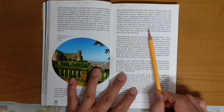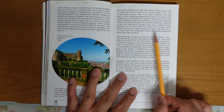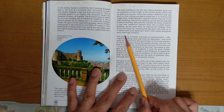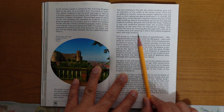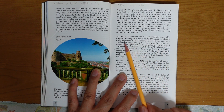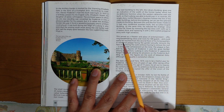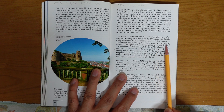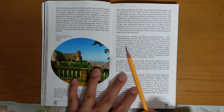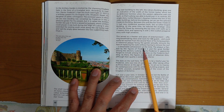At the same time, he reduced the strategic value of the fat tower by removing the top story, with walls up to 7 meters thick, and replacing it with a thin-walled polygonal story with high windows. This served as a theater and place of entertainment, offering breathtaking views and room for 500 guests, and could easily be reached from the second floor of his living quarters. A memorial plaque facing the garden proudly recounts the feat of replacing the walls without having to remove the roof — a remarkable achievement of the time.